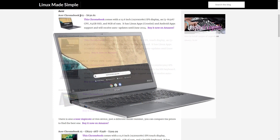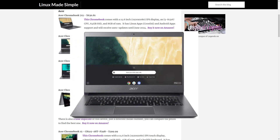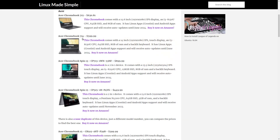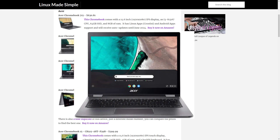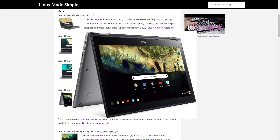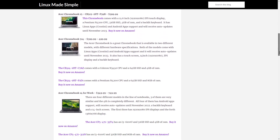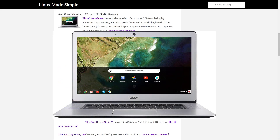Acer. The Acer Chromebook 715. The Acer Chromebook 714. The Acer Chromebook Spin 13. The Acer Chromebook 15 CB515. The Acer Chromebook 514.